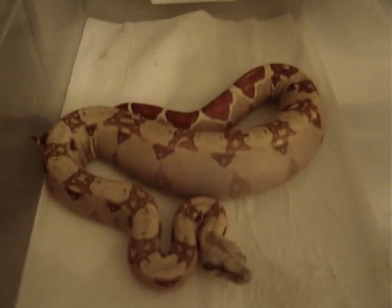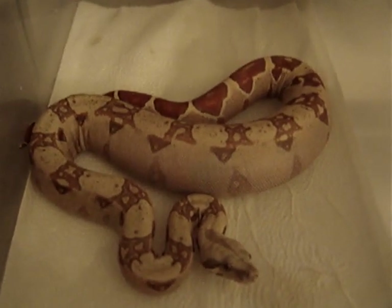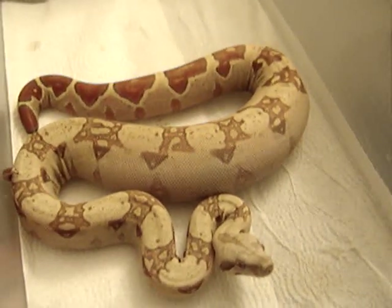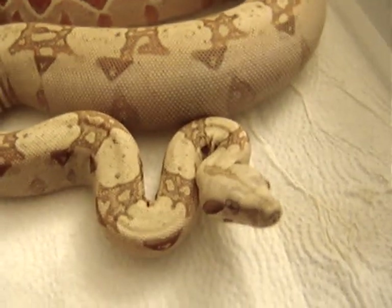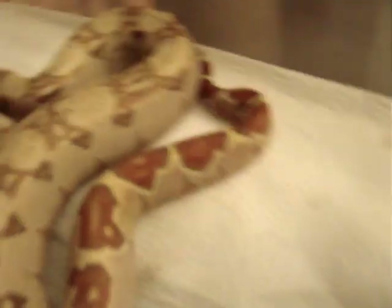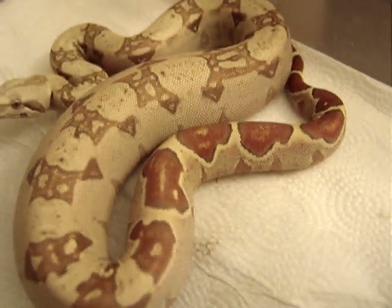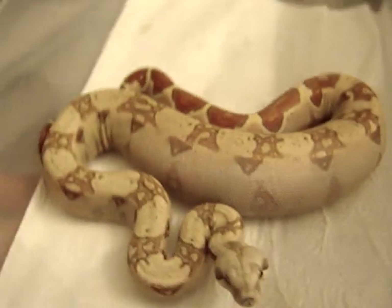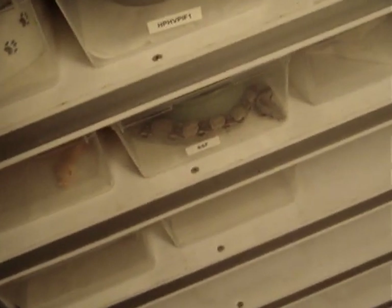And then this one right here — I didn't think the meal was that big, but it was pretty monstrous for her. A pink panther VPI female. She ate a pretty big rat; I thought it was just a crawler but it was pretty massive. She should be good though. A really colorful snake — her eyes were bigger than her belly, clearly — but she's holding it down, so it shouldn't be a problem.